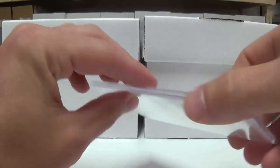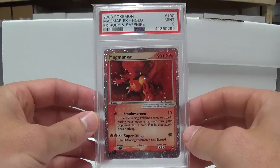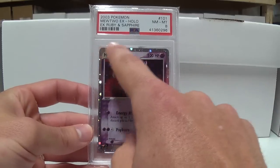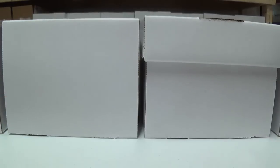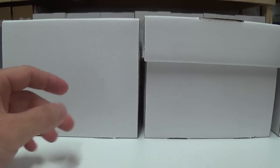We've got Electabuzz. Hit my Chansey. Of course you never really like to see an 8 or anything below a 9 on a card unless you knew it was kind of damaged. But these grades are fairly justified. It's hard on the Ruby and Sapphire cards to get really mint cards on this silver border — they show up the scratches so easily. Alright, so there's Ruby and Sapphire.